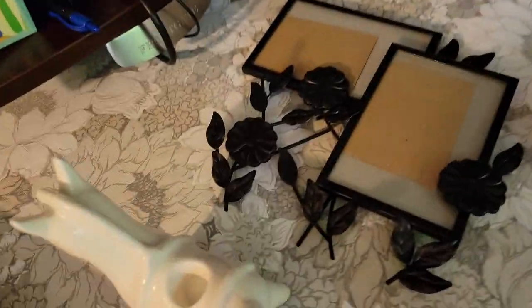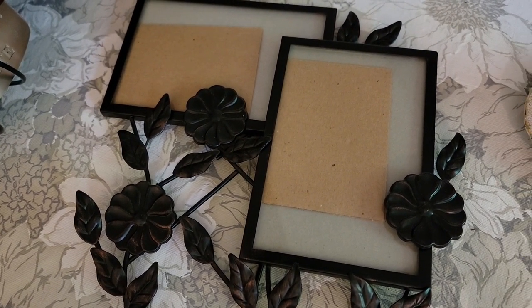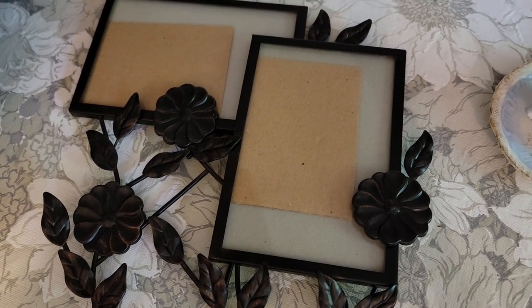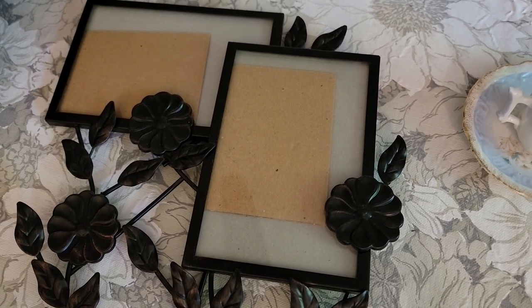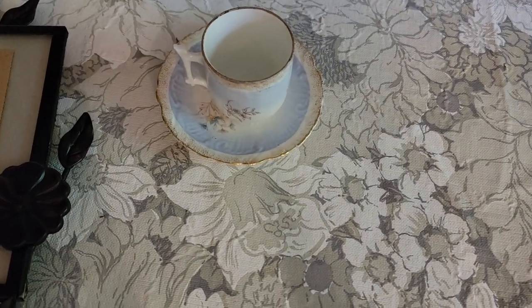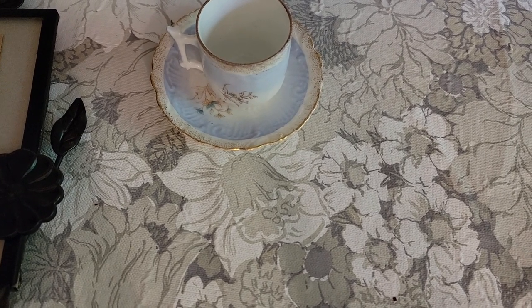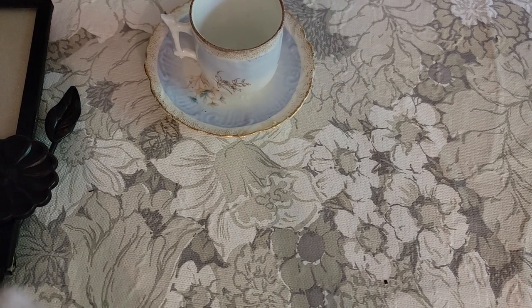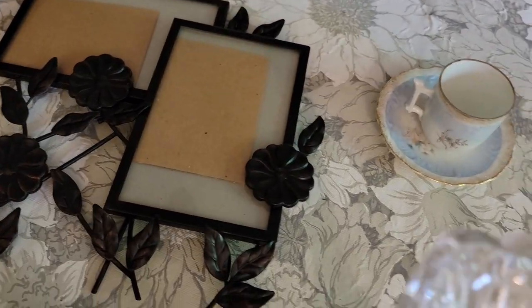The two items still available are this beautiful metal frame picture holder — I thought it could be really nice as a postcard holder also — and then this small demitasse-size teacup and saucer. I'm not sure who made that one, but it is really cute. Those are the two items that did not sell.